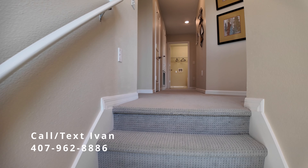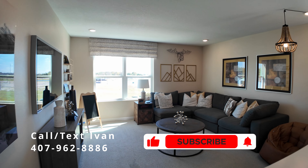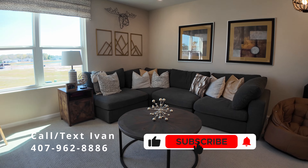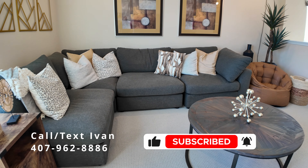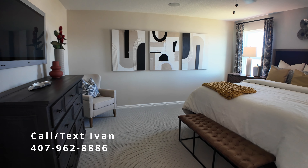Now here is the stairwell that we saw earlier that was off to our left as we entered. And as you get to the top, you're going to see a hallway that has the remainder of your bedrooms. To the right is this wonderful loft — it's a beautiful area where you could have game nights, movie nights, just a nice space to get away from the main area downstairs.